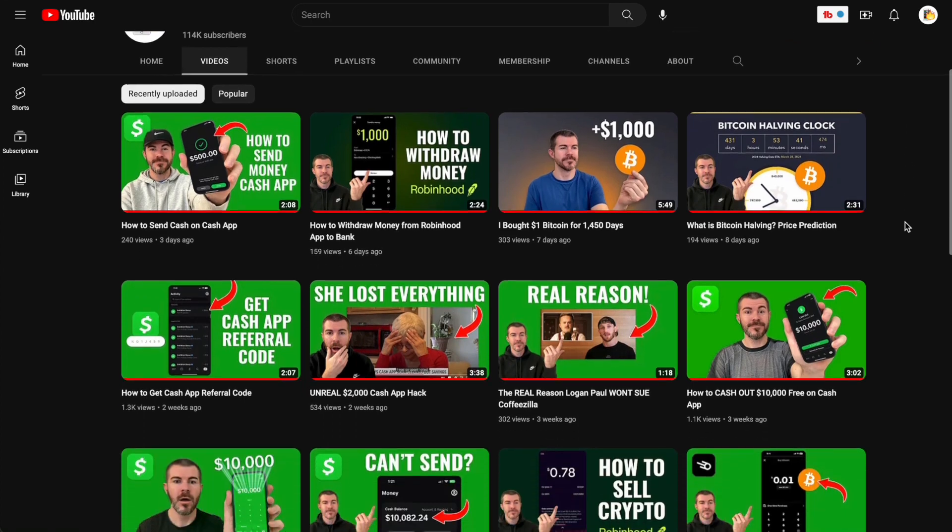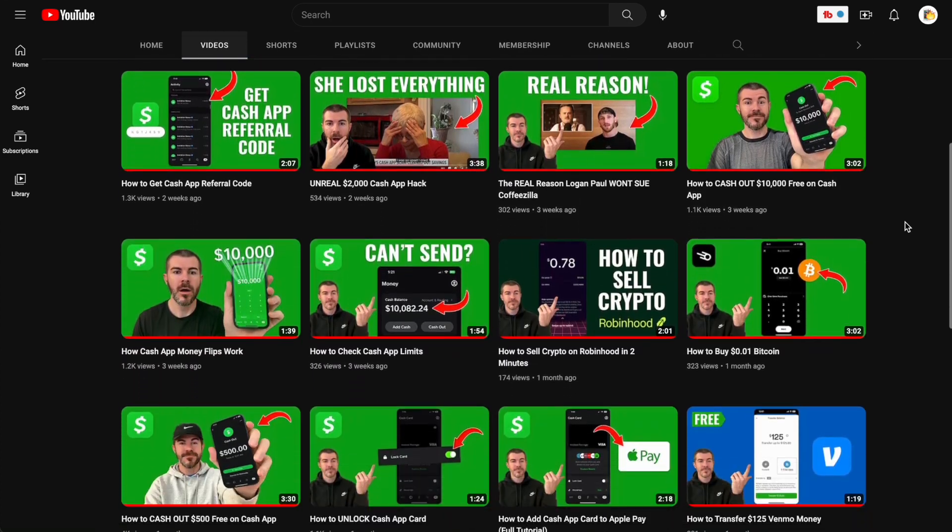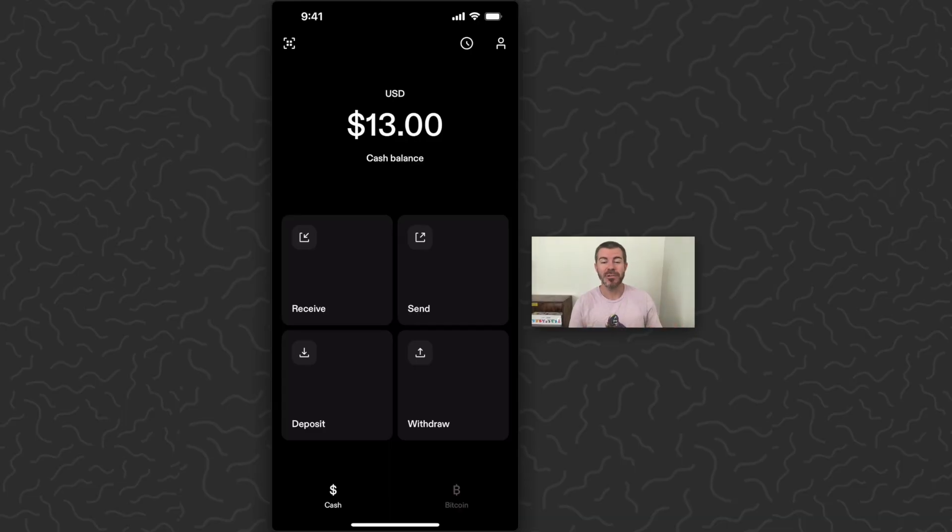I also have tons of tutorials on my channel explaining how to use this app, but today I'm just going to show you a quick look at how to buy Bitcoin.